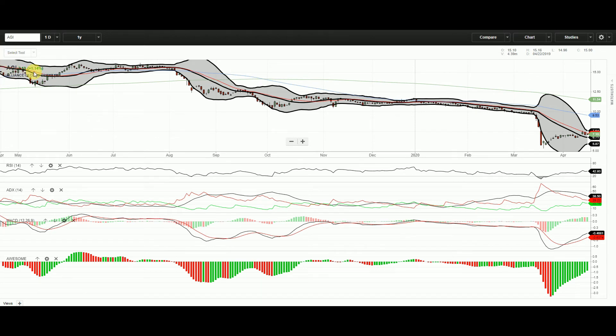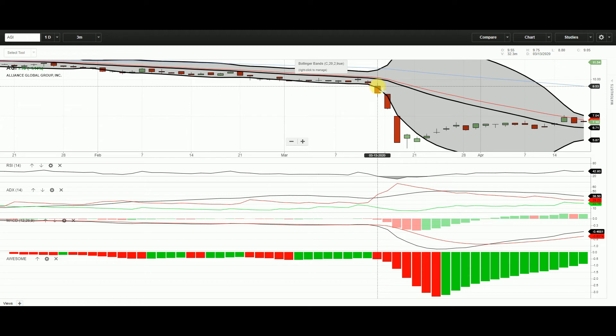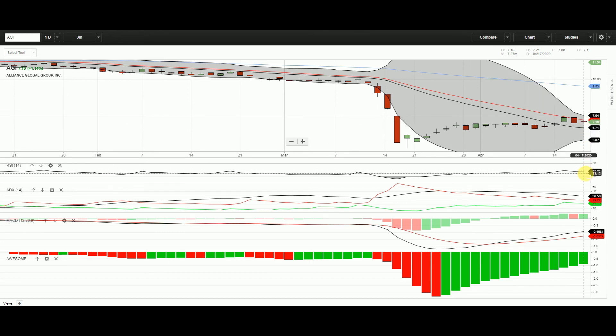AGI is more or less the same story. The major breakout happened in March 2020, with long red candles. Looking at the three-month view, there's a huge red candle starting from March 13. The low on March 19 was 5.69 and now it's at 7.10, up 1.14 percent, still in an uptrend. RSI is not yet overbought, it's at 42. ADX shows sellers outnumber buyers and the trend is high. There's a bullish MACD crossover, but it's not yet in the firm bullish region — not yet confirmed.